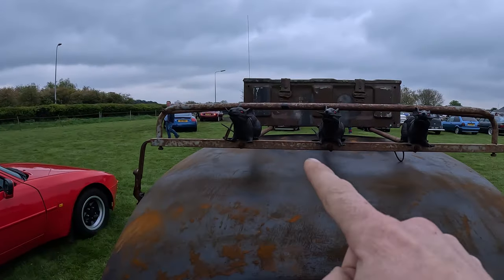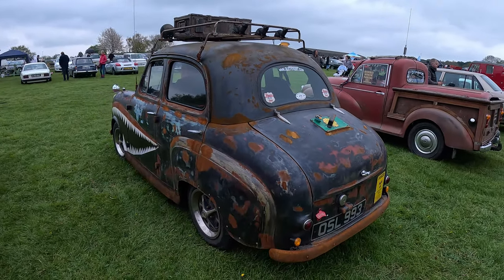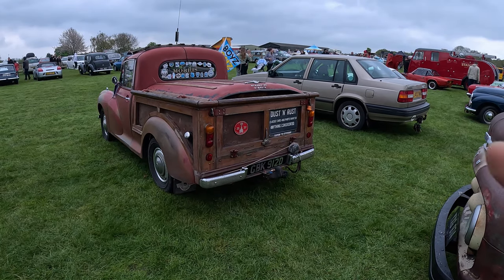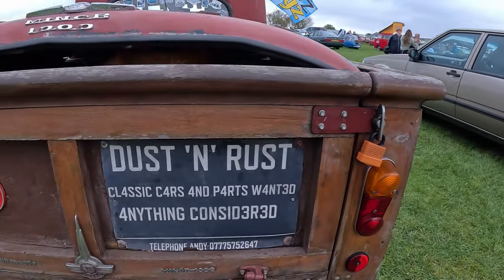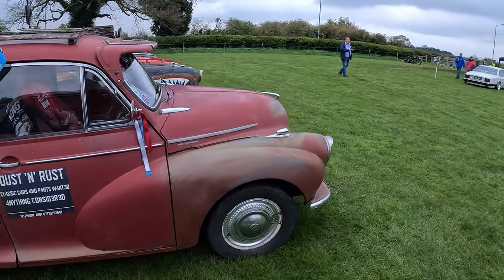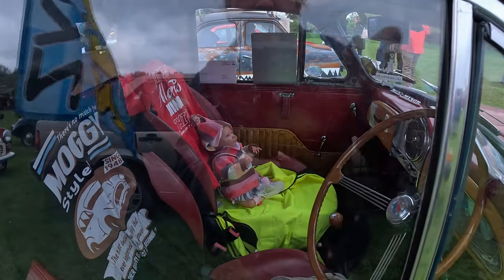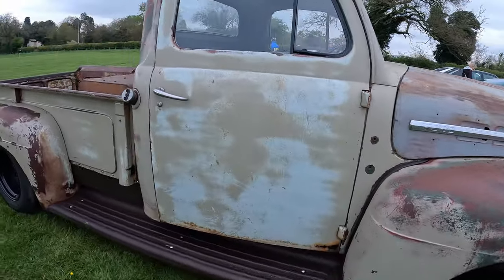I would say this is a rat rod. And if you're wondering where you'd get a paint job like this — not from the bastard crew, but from here. So a well-patina'd Morris Minor truck. And behind we have the Ford F100 — a patina'd Yankee truck.